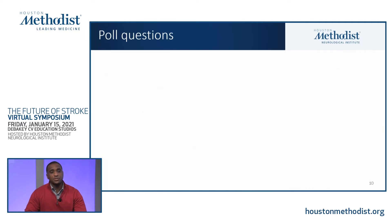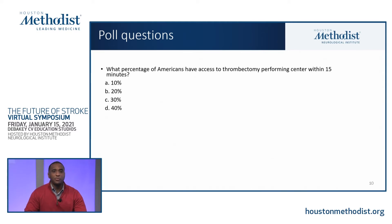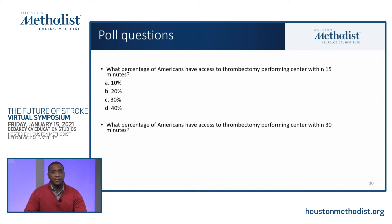Poll questions for the audience: what percentage of Americans have access to a thrombectomy performing center within 15 minutes? Options are 10%, 20%, 30%, or 40%. And a follow-up: what percentage have access within 30 minutes? Options are 20%, 30%, 40%, or 50%. We will have the results shortly.